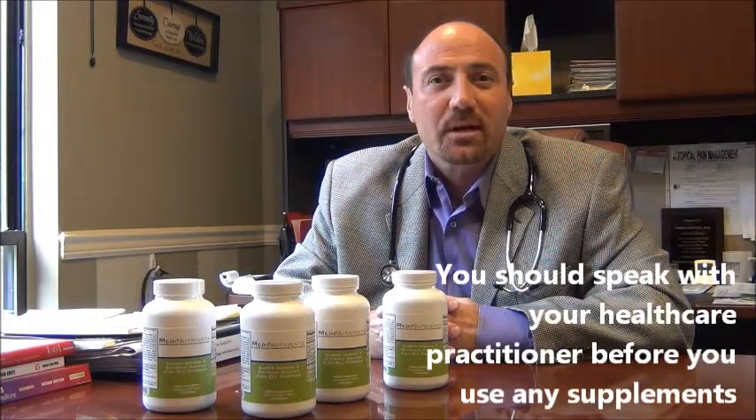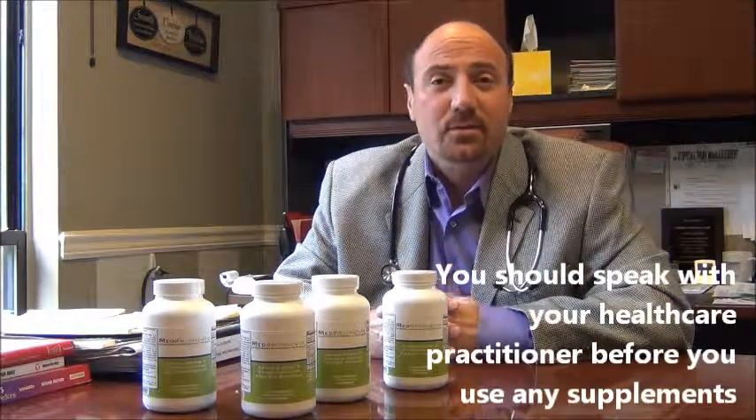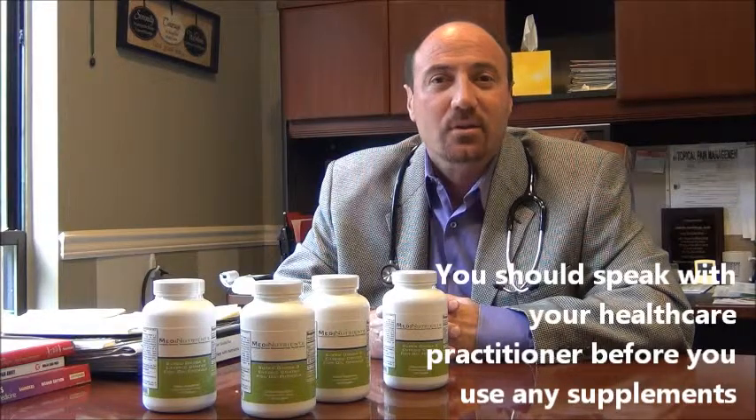Right now, you've probably heard a lot of things over the years on how Omega-3s have really been helpful for so many different things, and I just want to address some of those and let you know why I use those in my practice.